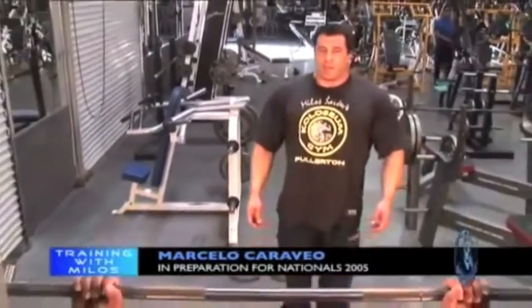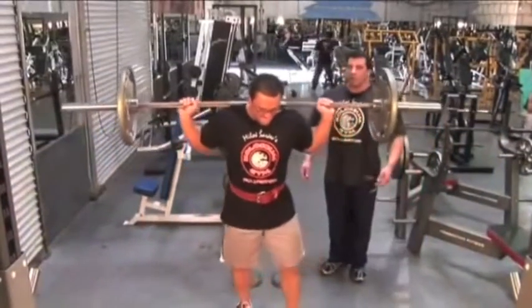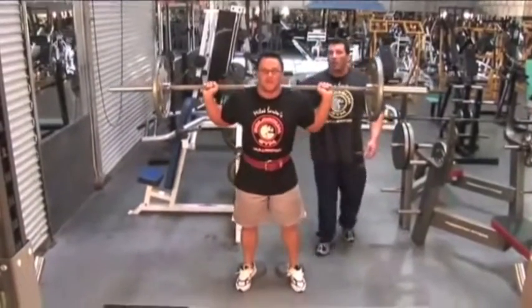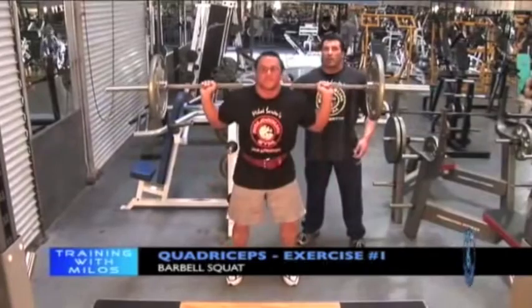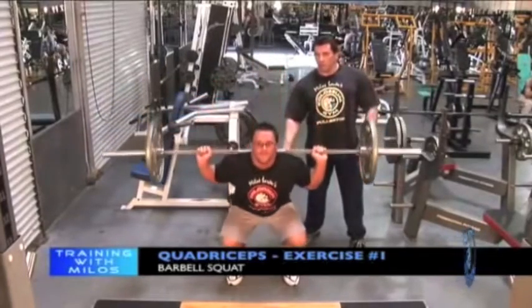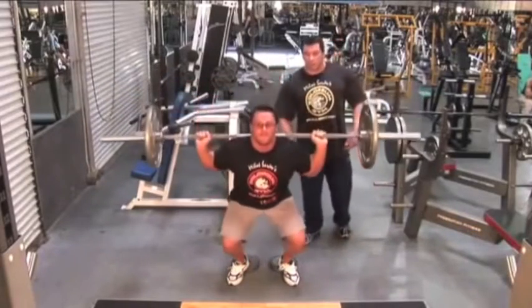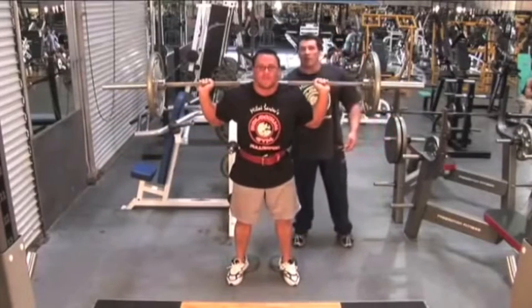I want to introduce my training partner Marcelo Carvel, an NPC competitor who's going to demonstrate barbell squats. The points I was trying to make: back completely straight, full range of motion, controlled, squeezing your quadriceps on the way up. Inhale down, controlled; exhale up. As you can see, he's going all the way low, so the stimulation on the quadriceps is great, with hamstrings and glutes involved and a little pressure on the lower back.